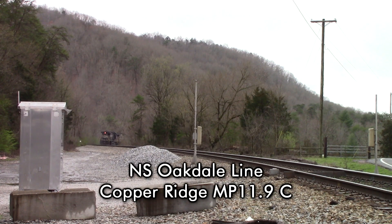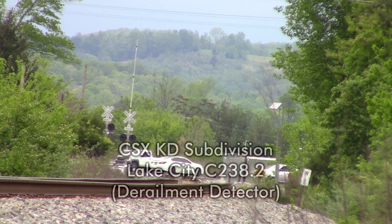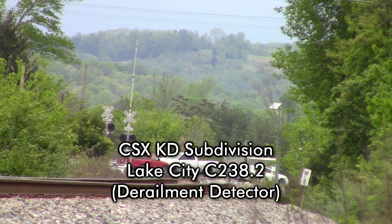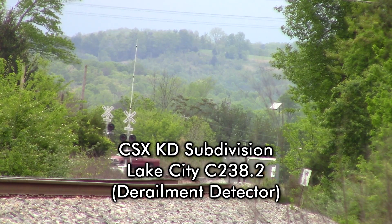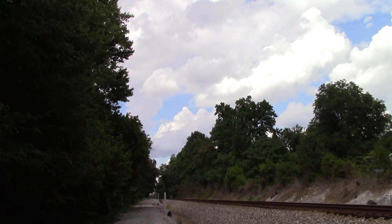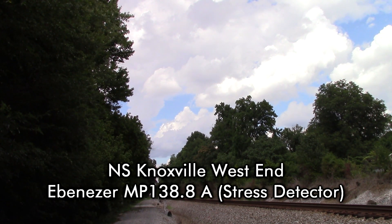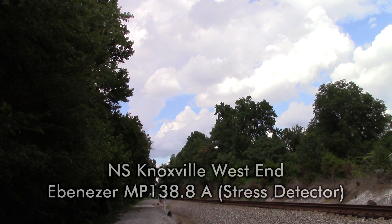Norfolk Southern, mile post 11.9, no defects. CSX Detector, mile post 238.2, no defects. CSX NSMP 138.8, track 1, no defects.